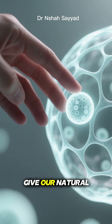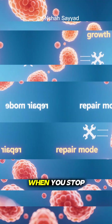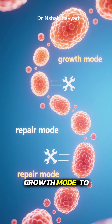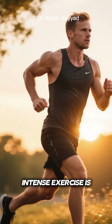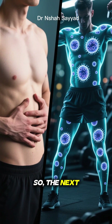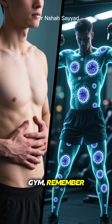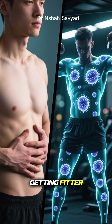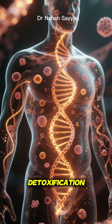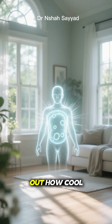So how can we give our natural cleanup crew a little boost? The most well-known trigger for autophagy is fasting. When you stop eating for a period of time, your cells switch from growth mode to repair mode. Intense exercise is another great way to kickstart the process. So the next time you're feeling a hunger pang during a fast or pushing through that last rep at the gym, remember — you're not just getting fitter. You're activating your body's own ancient, powerful system of renewal and detoxification. You're literally cleaning house from the inside out. How cool is that?